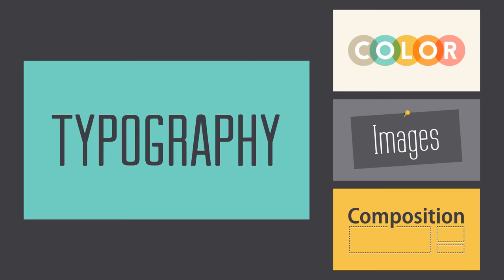We hope you enjoyed learning the basics of typography. Check out the rest of our design topics, including color, images, and composition.